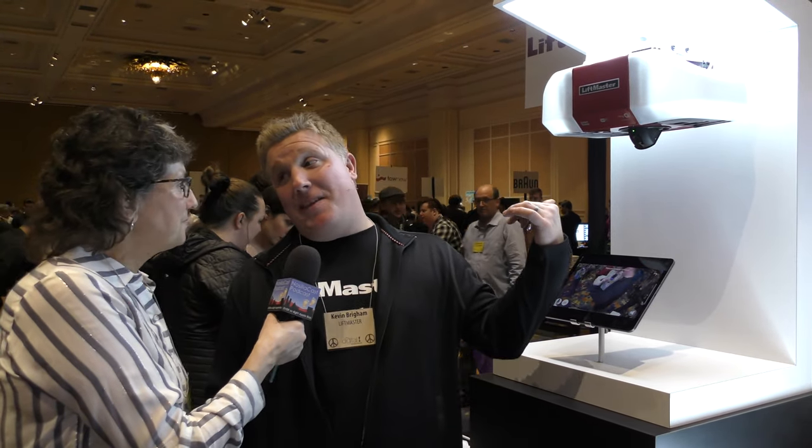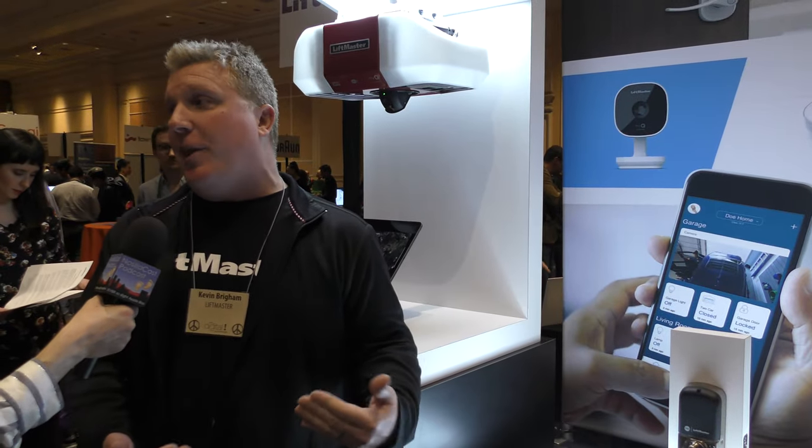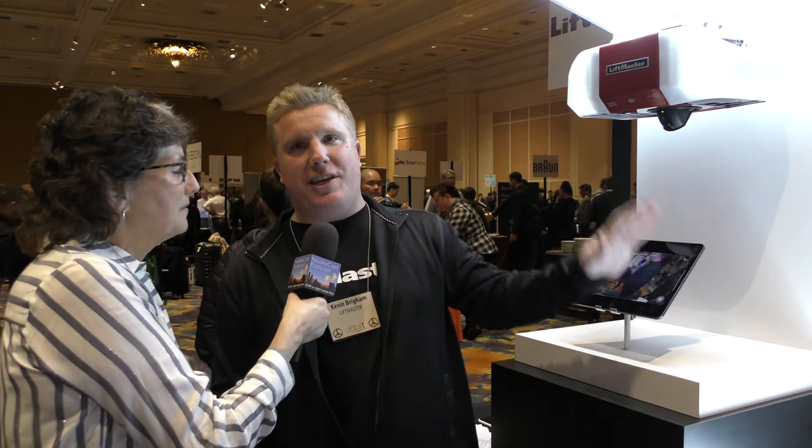I'd like it a little better if I got to be the one to open and close it, but we'll see. You could also add the accessory camera to visually confirm what's going on with the delivery, and with the MyQ smart lock on your entry door, the lock would automatically engage to prevent the driver from crossing that threshold into your home. They've really thought of everything. For more information, visit liftmaster.com to learn about the integrated video solution, the accessory camera, and the smart locks.